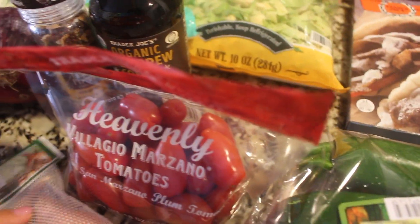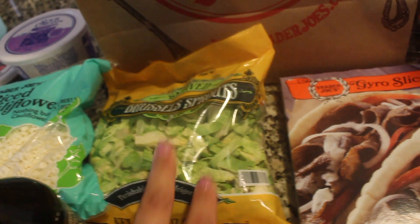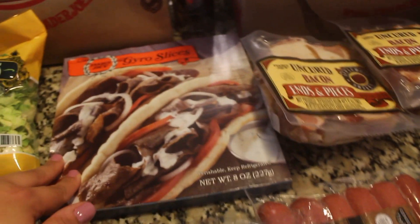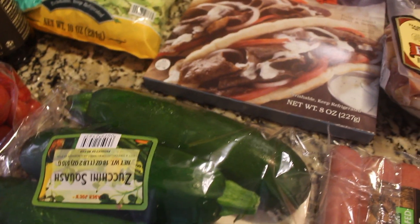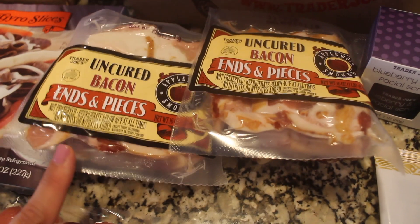These heavenly tomatoes are very good — they're San Marzano tomatoes and they're so good you can eat them by themselves. Then I got some shallots because I'm going to be making shaved Brussels sprouts with shallots and bacon. I got these gyro slices just for a quick meal, and I'm planning to try to make a keto flatbread. I also got this zucchini squash because I'm going to be trying Maria Emmerich's zucchini fries and to have some zoodles with meatballs.